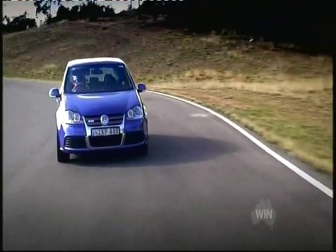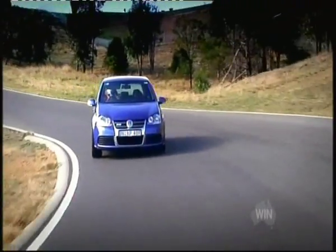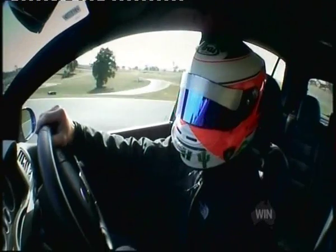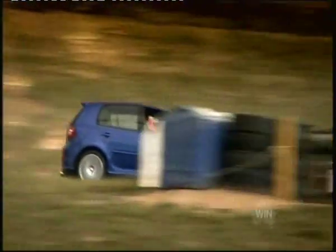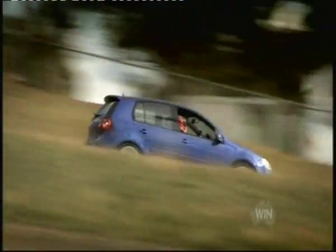Nice control in the change of direction. Through the kink, flat through the kink, there's the braking point, strong under brakes — the R32 looks so stable into the slowest corner on the track.